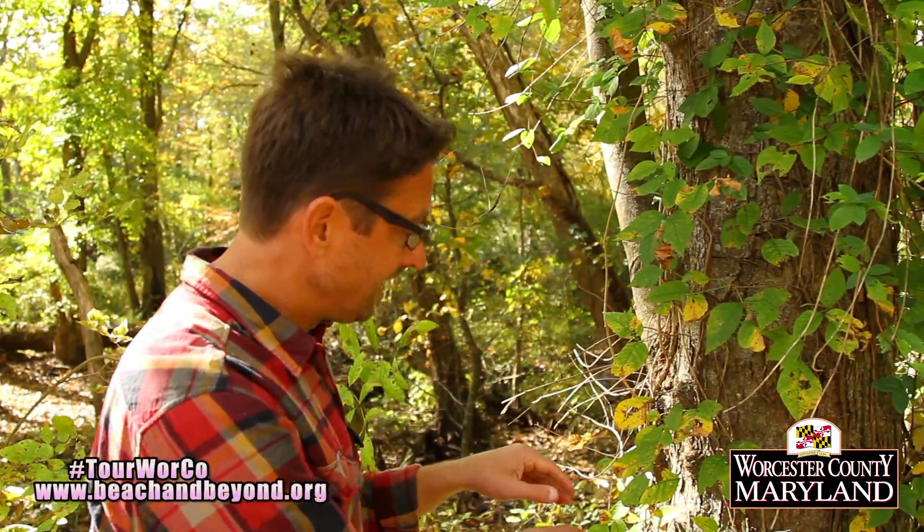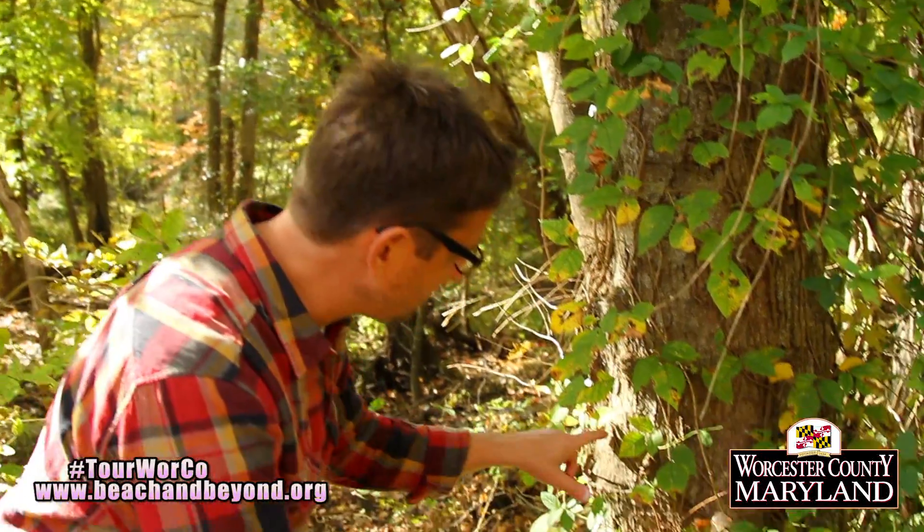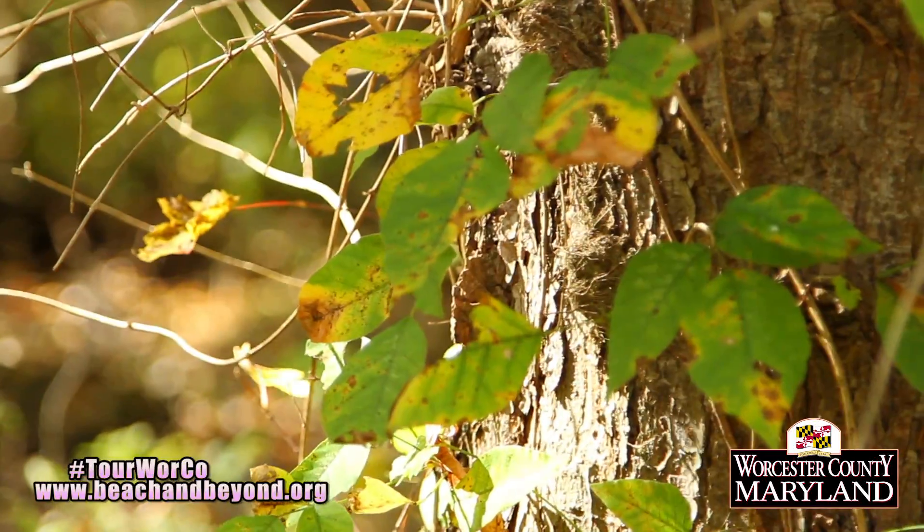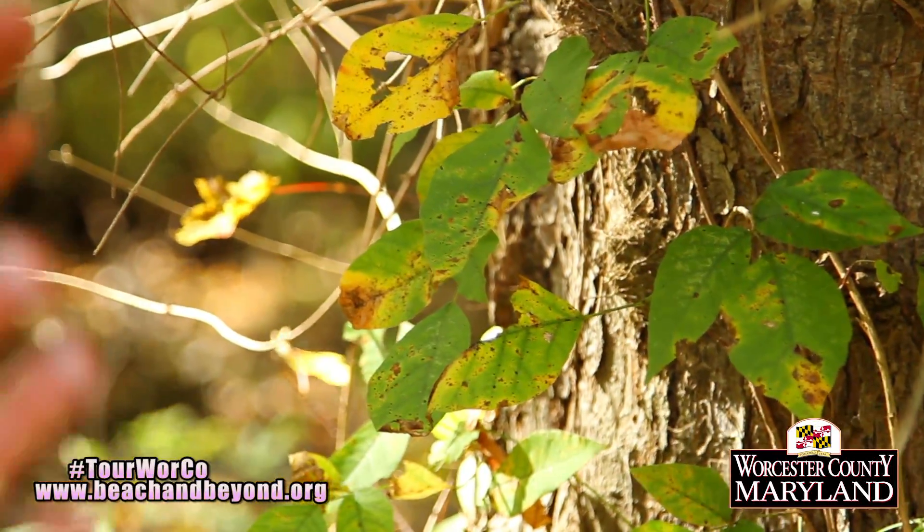Now, some people think that the swamp behind me is full of things that can hurt you. Really, there's not much. The only thing to watch out for is this right here — that's poison ivy. If you look at the leaves, one, two, three — little leaves of three at the end of each stalk. So the rule is leaves of three, let it be. Don't walk in that stuff.